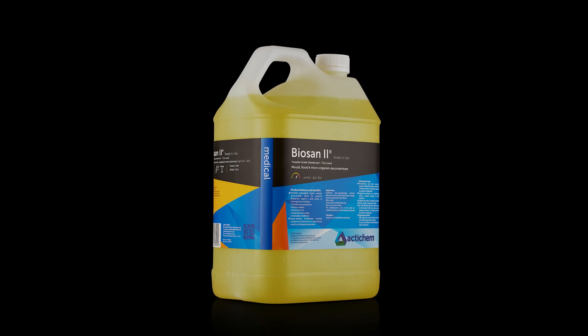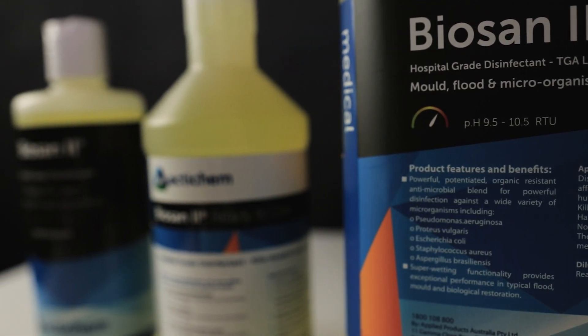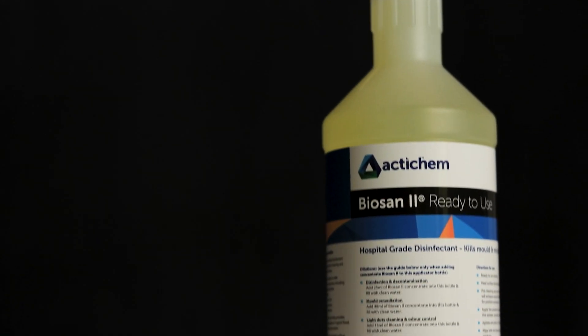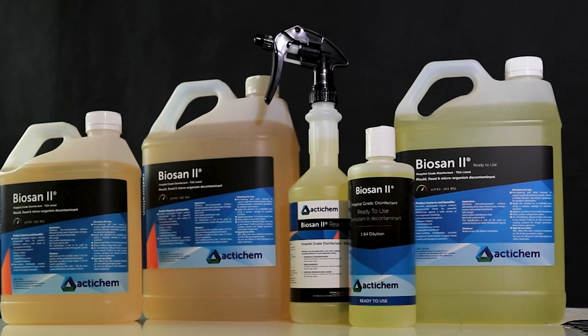ActiChem's BioSand 2 - a TGA listed hospital grade disinfectant. For many years it has proved its effectiveness in bio decontamination and mold remediation projects, dominating every situation it's put into. When diluted, it is non-toxic, non-hazardous, and food safe.